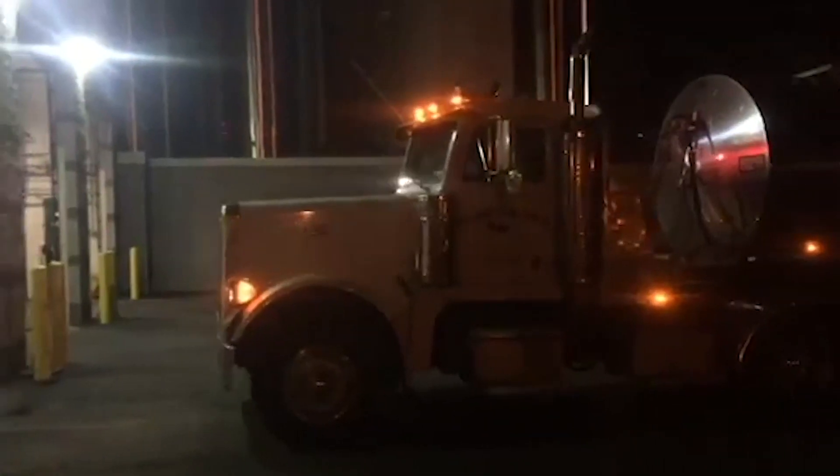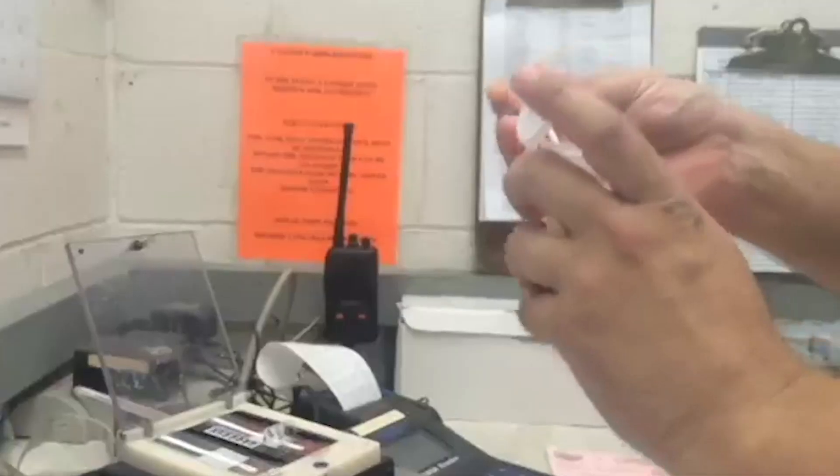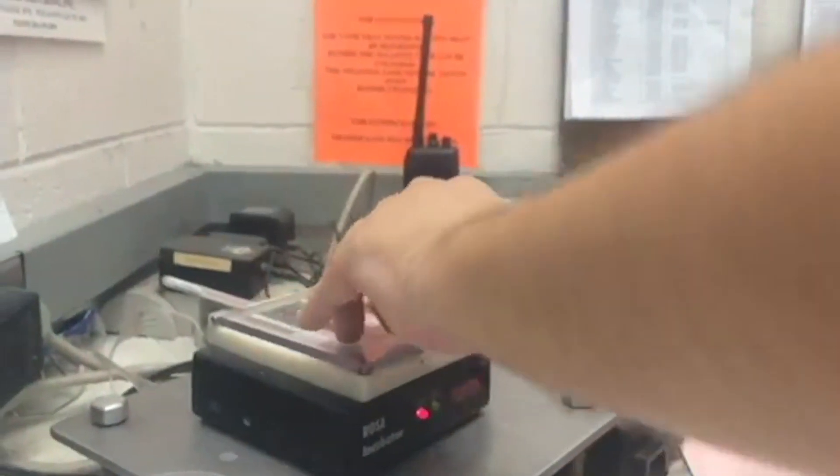Once the milk arrives at the processing plant, it is tested for antibiotics. If the plant detects even a trace of antibiotics in the milk, they won't allow that batch to be used. This means you can have complete confidence that no milk you drink contains antibiotics.